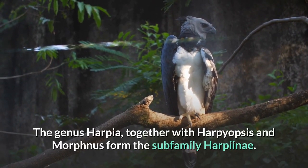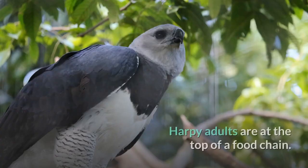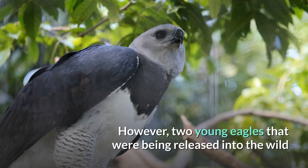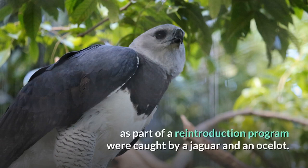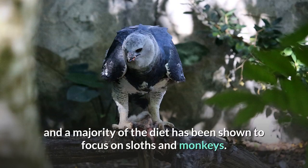The genus Harpia, together with Harpeopsis and Morphnus, form the subfamily Harpianae. Harpy adults are at the top of a food chain. However, two young eagles that were being released into the wild as part of a reintroduction program were caught by a jaguar and an ocelot. Its main prey are tree-dwelling mammals, and a majority of the diet has been shown to focus on sloths and monkeys.